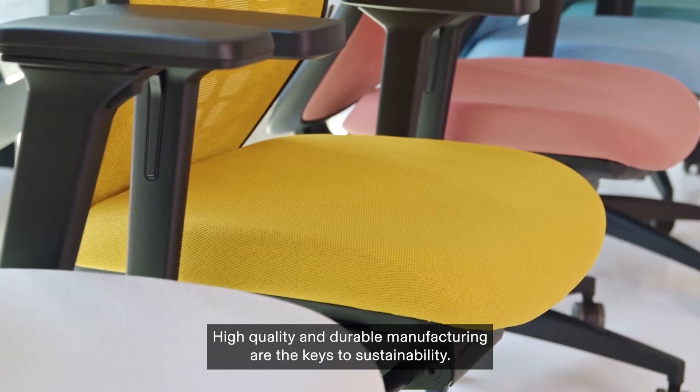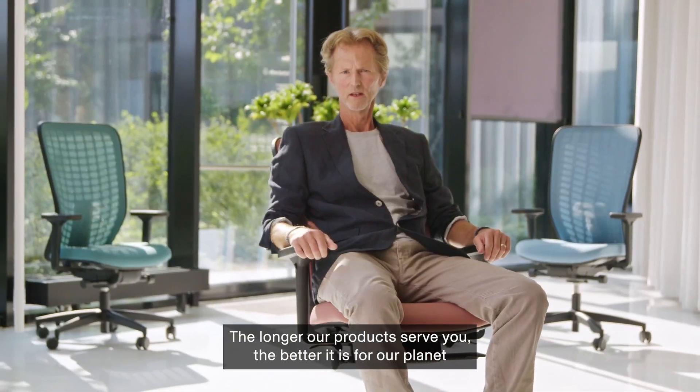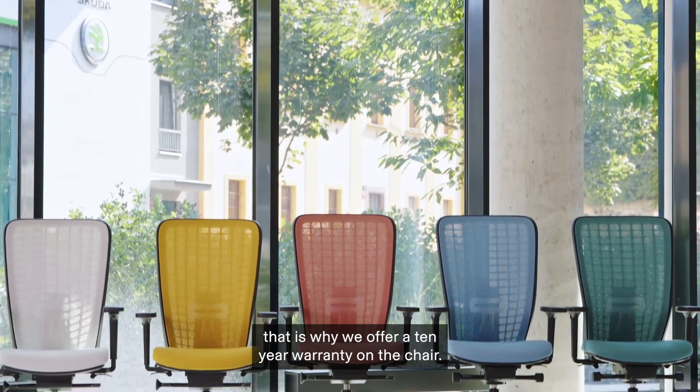High quality and durable manufacturing are the keys to sustainability. The longer our products serve you, the better it is for our planet. That is why we offer a 10-year warranty on the chair.